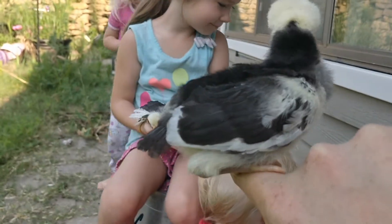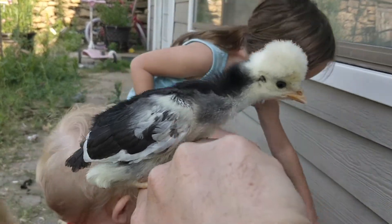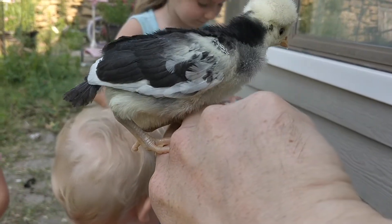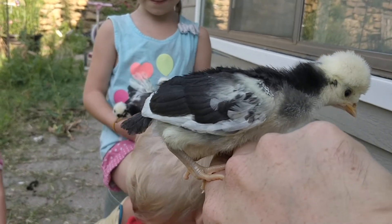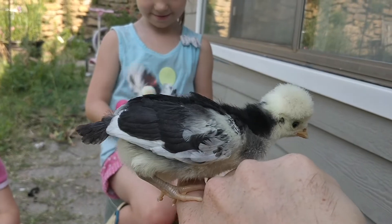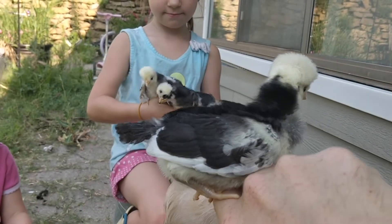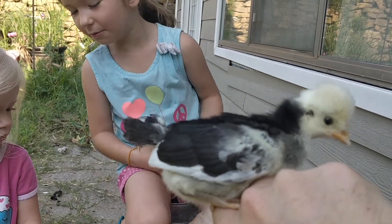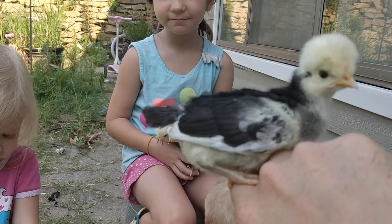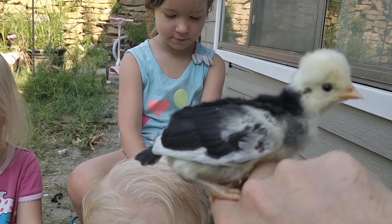You can see that these birds are multicolored, and you can already see that crest plain as day on these birds. When they grow up, you will be able to tell the boys from the girls very easily by the shape of their crest. Girls have a round crest, and the boys have a crazy poofy crest.